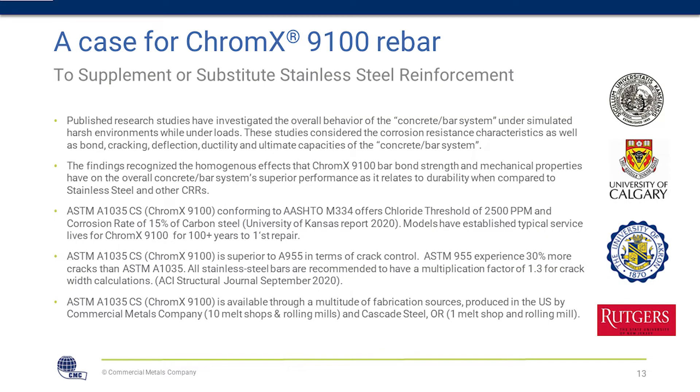Here are case studies for Chromex — all federally sponsored studies. You have Kansas at the top, University of Calgary, University of Akron, and Rutgers. JC can touch on each one. The Akron study focused on corrosion and bond strength, while the others focus more on corrosion capabilities and accelerated testing. The Calgary one was more of a long-term test, which is an excellent example.